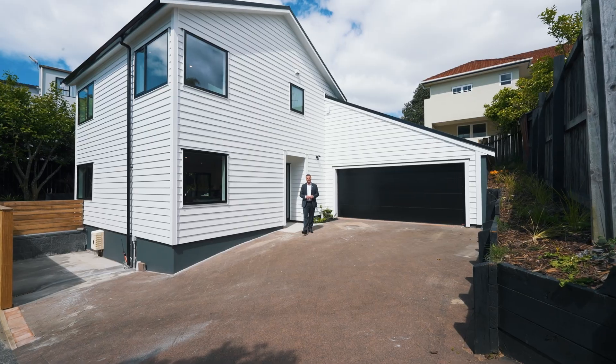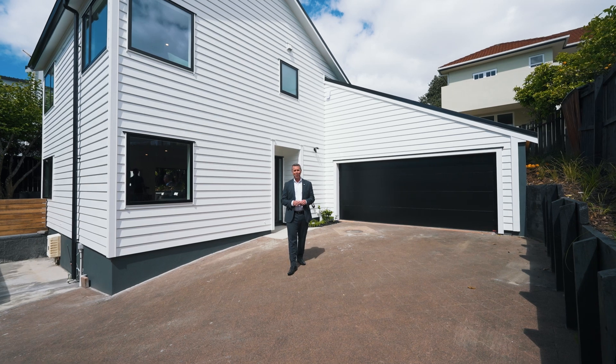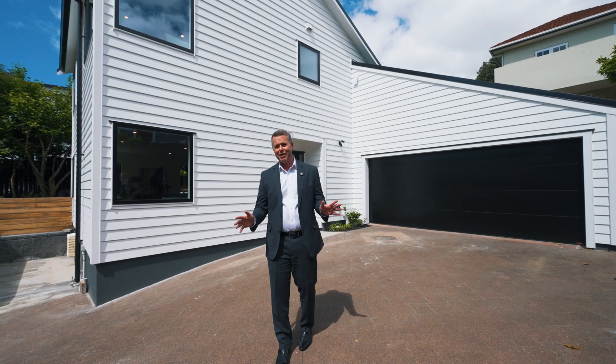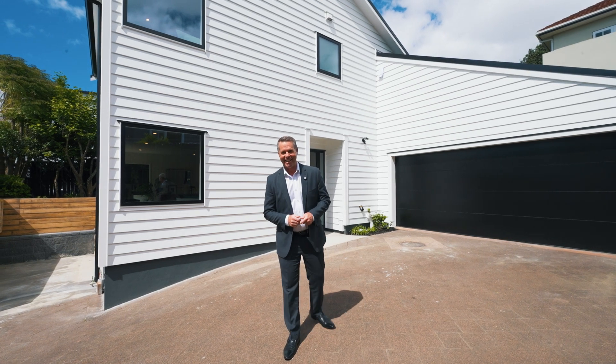You should have seen the transformation that's taken place over the last eight to ten months here at 19a Meadow Bank Road. Everything has been done — it's all ready and waiting for you. We've got new roof windows, doors, kitchens, bathrooms. It's all ready to move in before Christmas. Come on in and let's check it out.